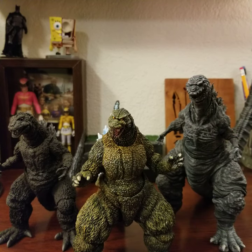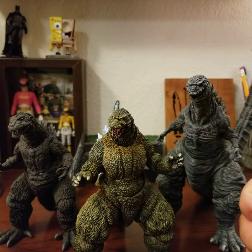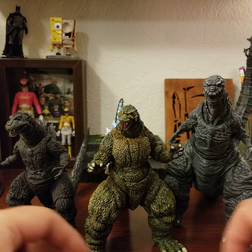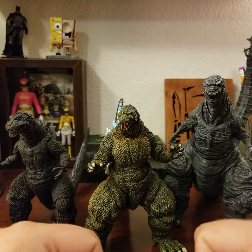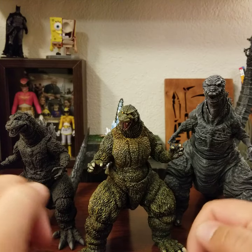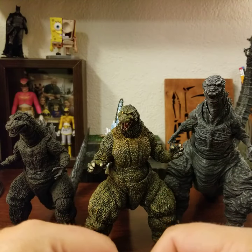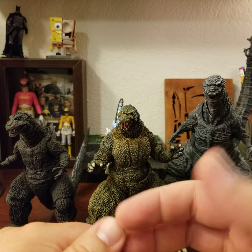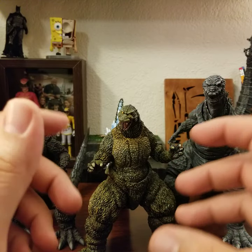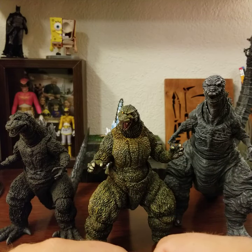Until I track down another figure I really want to dig into, I figured I'd look at these three SH MonsterArts Godzillas I have. These are not your typical NECA Godzillas — they're kind of your pricier, premium Godzilla figures. These are pretty much my three favorite Godzilla versions. I really want a '95 Burning Godzilla — Godzilla vs. Destroyah is my favorite Godzilla movie ever. I have the NECA Burning Godzilla, but I really want to get one of these.